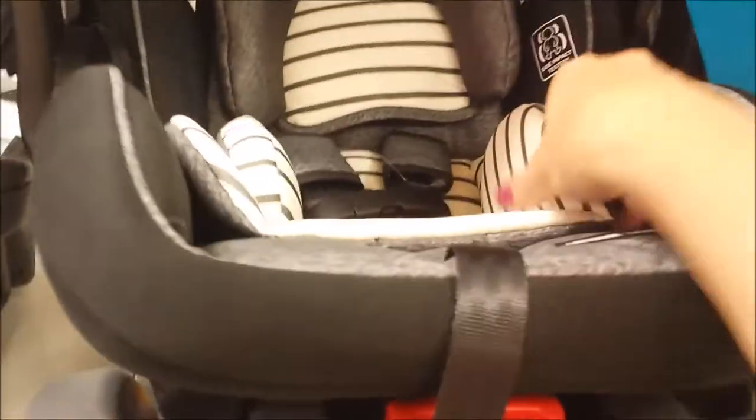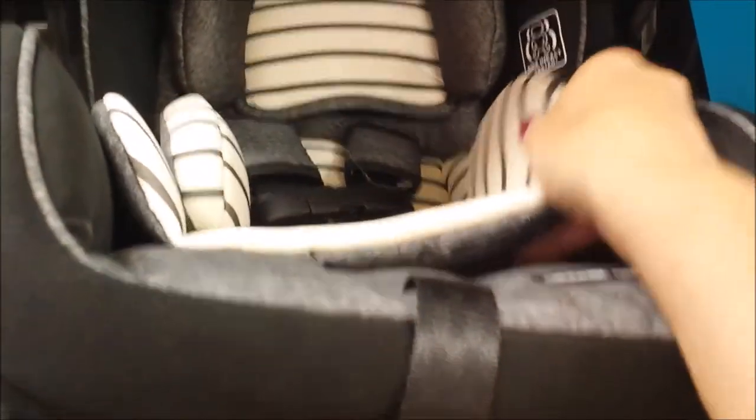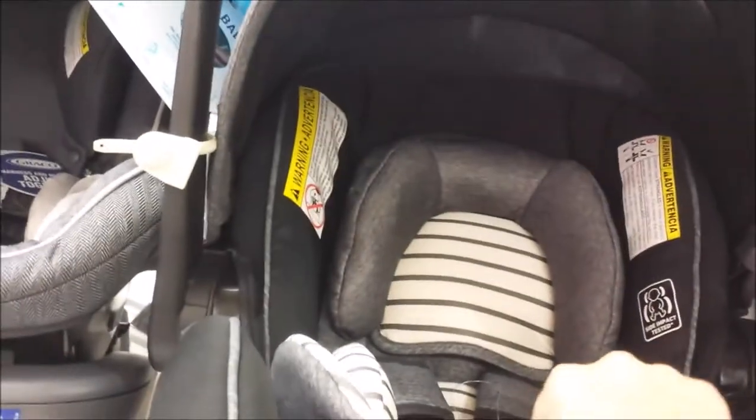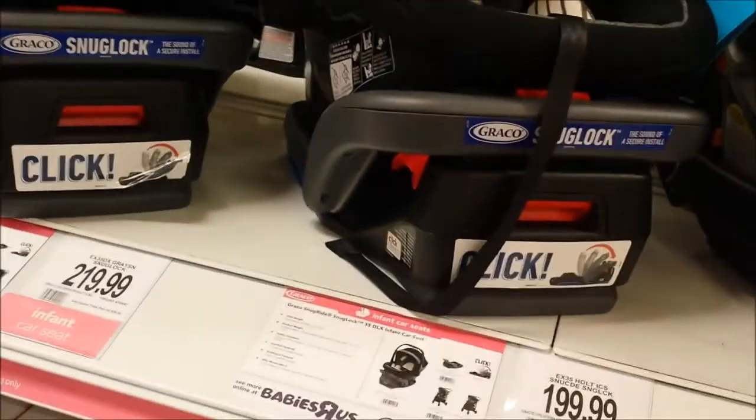Easy adjustment here instead of dials for making it level in the car - that might be a route to go. The stripe is nice but it's only on the newborn size liner and then it's just gray. The 35 DLX is $199 and basically looks like it's the same as this one.